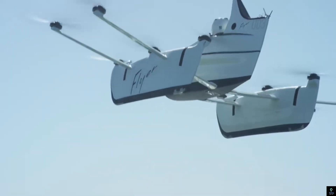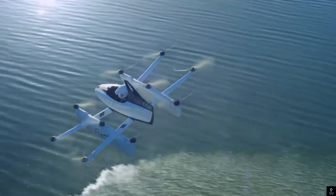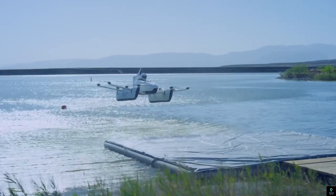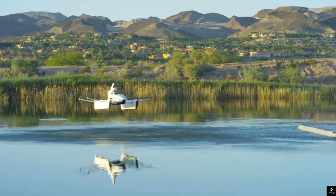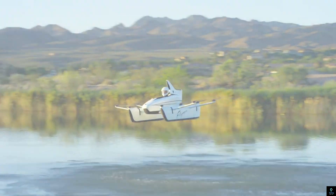With its intuitive joystick controls and minimal training requirements, the Kitty Hawk Flyer makes the dream of personal flight a reality. Although now discontinued, it remains a symbol of innovation in personal aviation and electric-powered aircraft development.